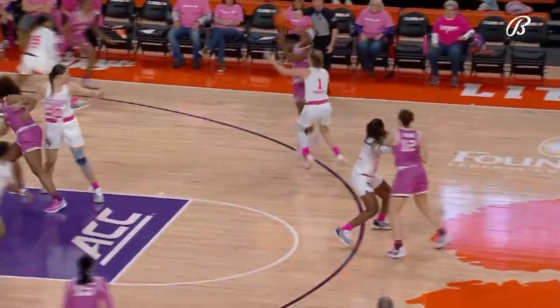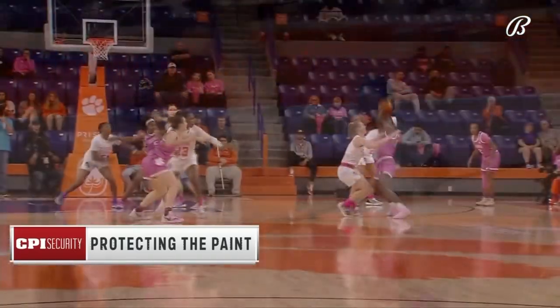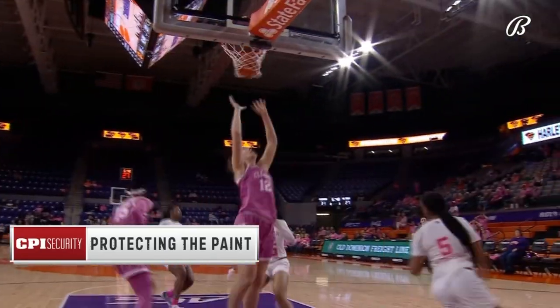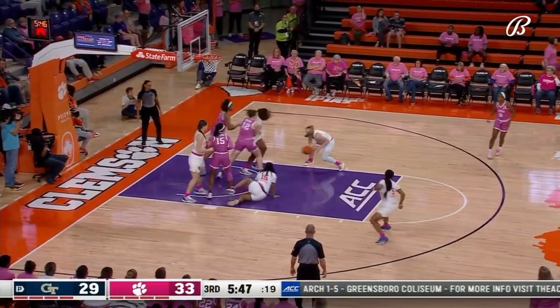Tigers get the ball back. Tony Morgan heard the call — she leaks out, gets the steal, intercepts the passing lane and takes it the full length of the court. Nobody can catch her — she stops the drought for Tech and puts them on the board. Morgan also has five assists in the game tonight.